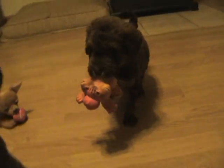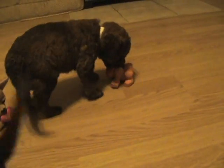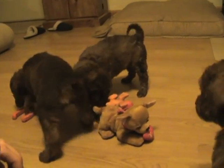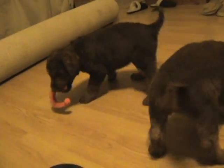You got a toy, Casper? Here — you got something, Cannon?